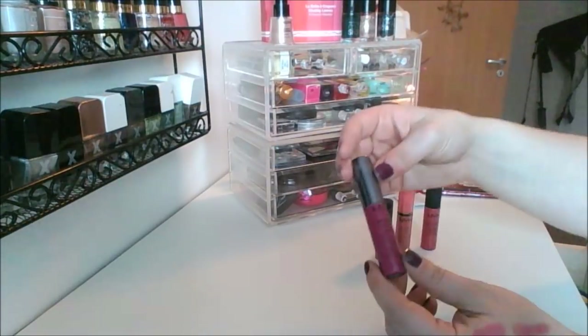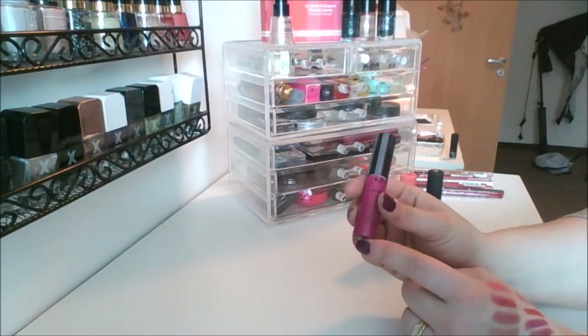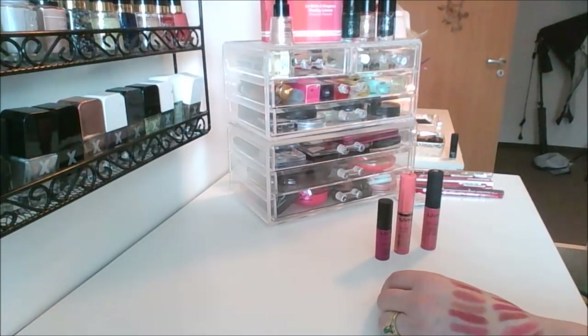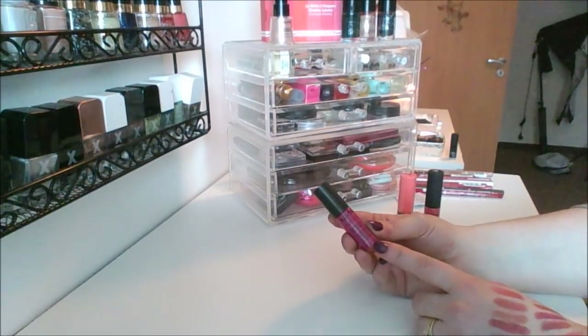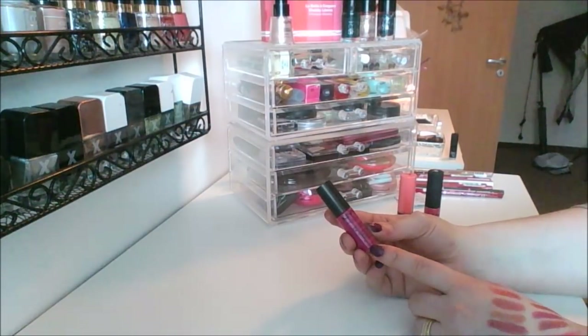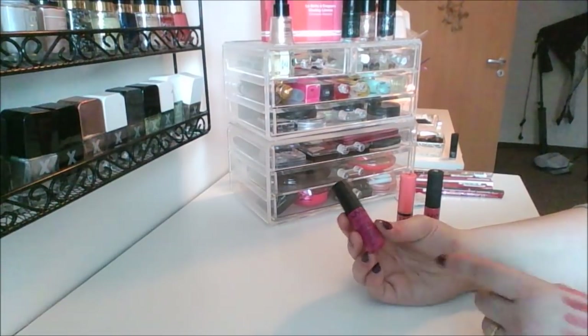Then I've got the Intense Butter Gloss in shade Spice Cake — a beautiful pink, something I got in the swap from Triggy. This is from my advent calendar this year, so you've already seen me wear this one — this is the Soft Matte Lip Cream by NYX in the shade Paris. Beautiful pink, not as hot pink as it looks in the tube.